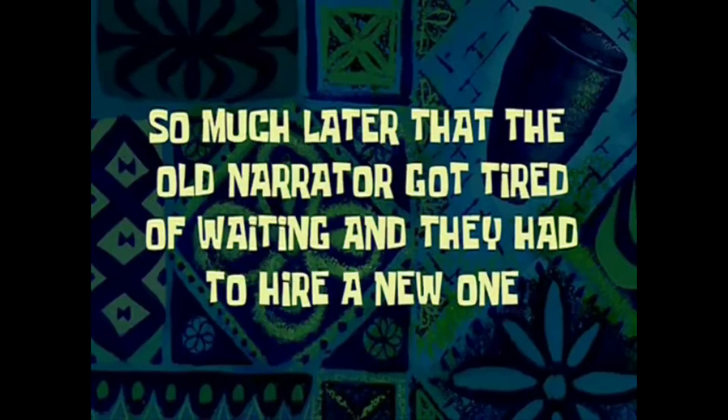So much later that the old narrator got tired of waiting and they had to hire a new one. Hey, what's up people. Now you have seen the start of the video and understood the relationship to today's video.